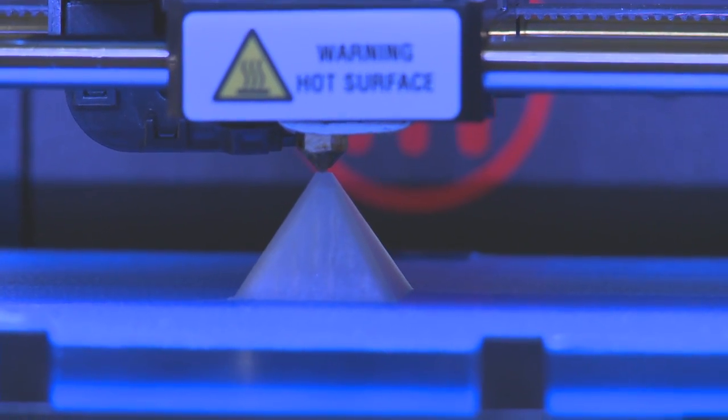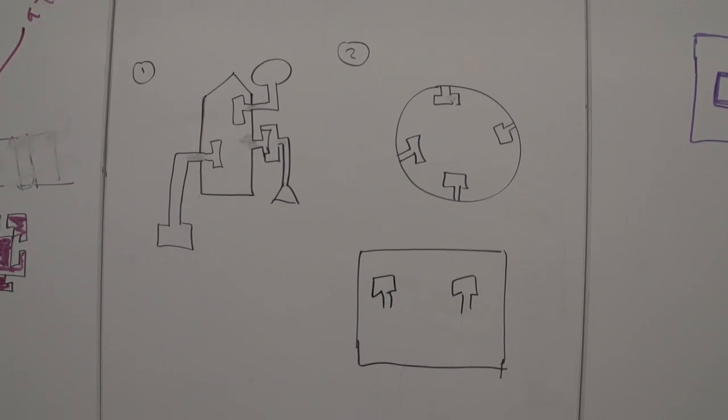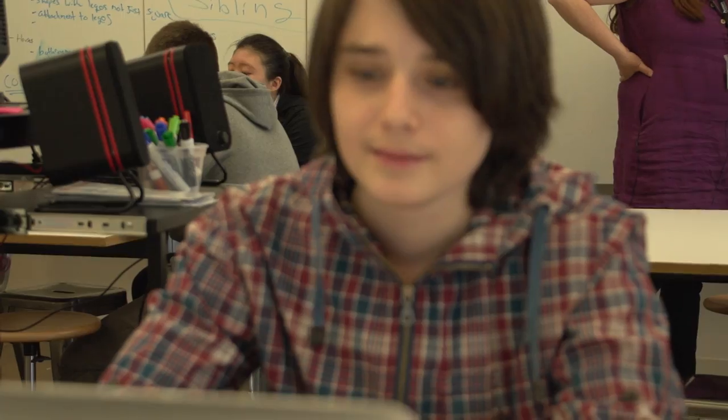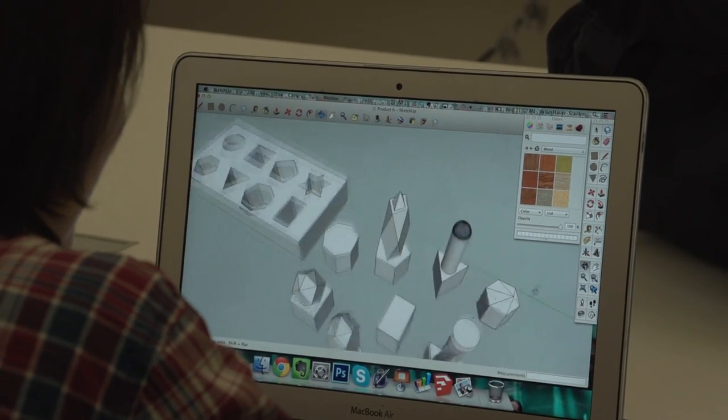The primary assignment was for them to create an interlocking toy set — a construction toy set system for kids in kindergarten to second grade. As much as we could, we modeled a typical product design process that a toy company would go through.